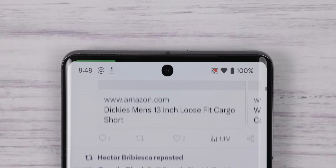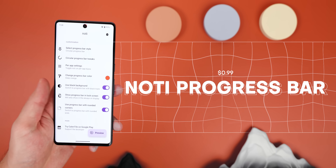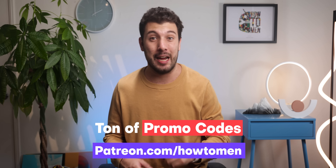Or I can instead switch to this linear progress bar that slides across the top of the screen. The app that makes this possible is Nody Progress Bar. It costs a dollar, but I just dropped a ton of promo codes for it on my Patreon so that you can download it for free.